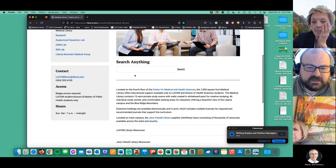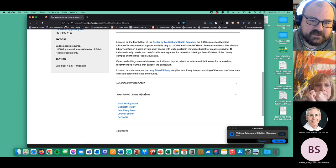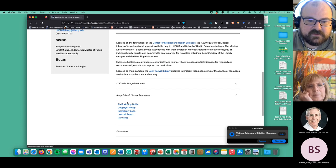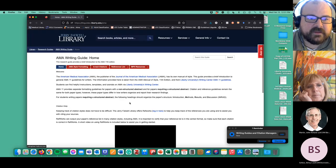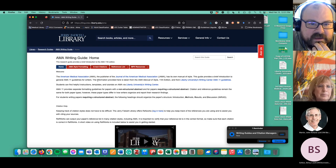If you go to the LUCOM library page and scroll down, you'll see LUCOM library resources, Jerry Falwell Library resources and databases. If you expand the Jerry Falwell Library resources, the one I figured was most applicable to us — and they did this with the nursing program — is the AMA Writing Guide. If you click on that, it'll take you to the guide. This is a LibGuide built by librarians at JFL, based on the AMA 11th Edition writing style manual.